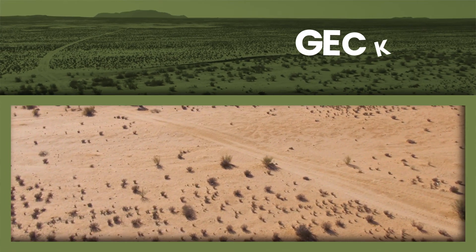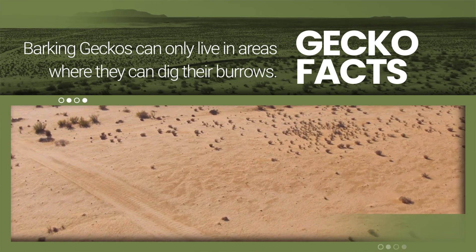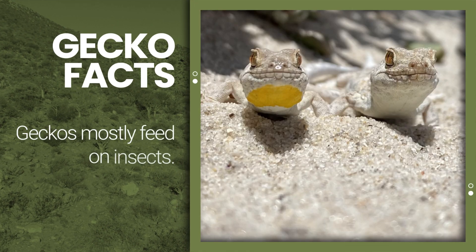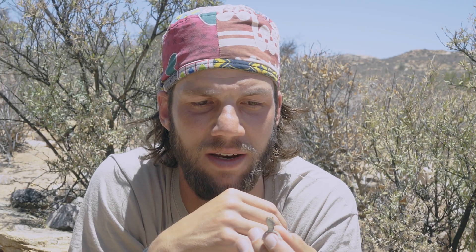They're quite territorial as well — they'll guard their burrows. They also gorge themselves during termite emergence events, and during the rest of the year they generally adopt an ambush technique, hunting for little creatures and insects coming past their burrows, snatching them up and pulling them in to feed on them.